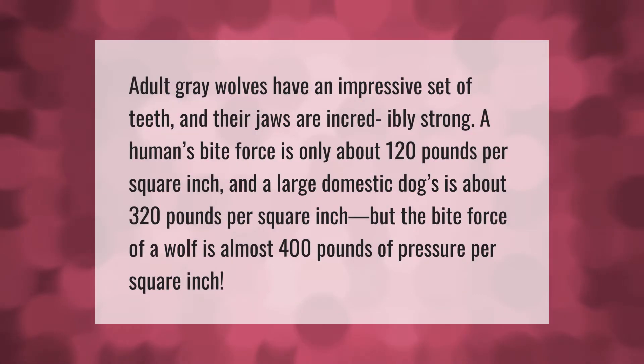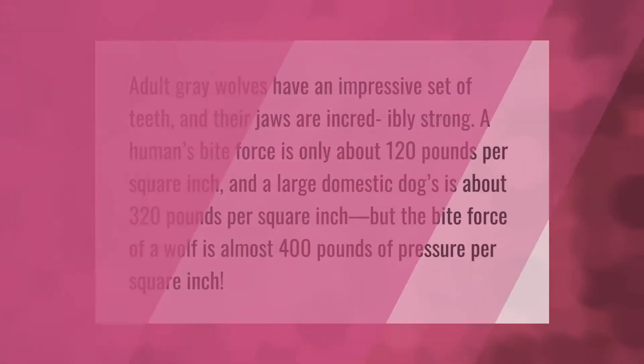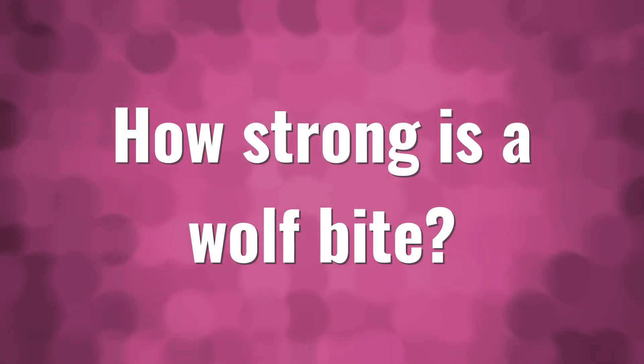Adult gray wolves have an impressive set of teeth and their jaws are incredibly strong. A human's bite force is only about 120 pounds per square inch, and a large domestic dog's is about 320 pounds per square inch, but the bite force of a wolf is almost 400 pounds of pressure per square inch.